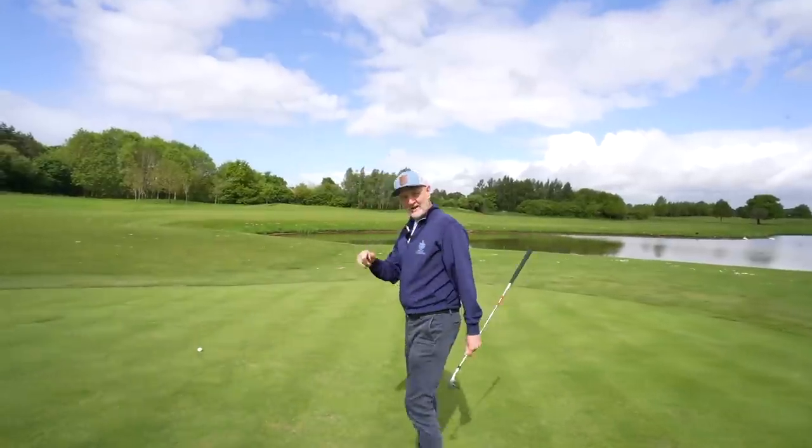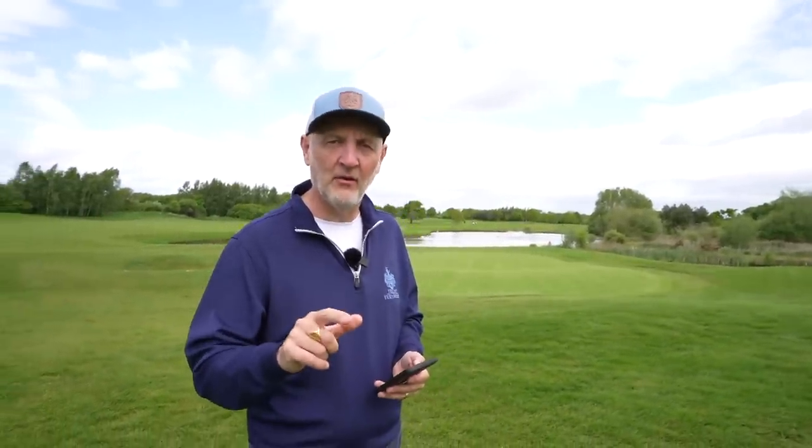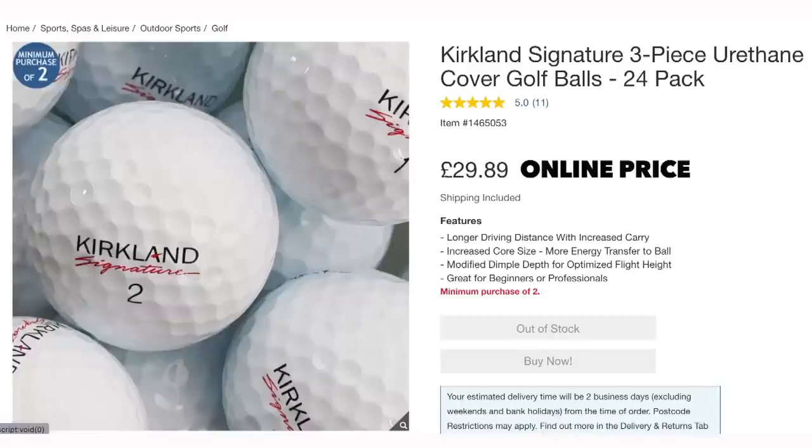If you can find the difference, tell me in the comments below, because you're a better man than me. I bought these Kirkland golf balls a couple of days ago — I was adamant they were 27 quid, then I started working out the price per ball. What I haven't said yet is that's 27 pounds for two packs of 12, so that's 24 golf balls for 27 quid. You're buying a three-piece urethane-covered golf ball for one pound ten, one pound fifteen a ball. Compare that to the Pro V1 at nearly four pounds, and there's a huge price difference with no significant performance difference visible at our level of ability.